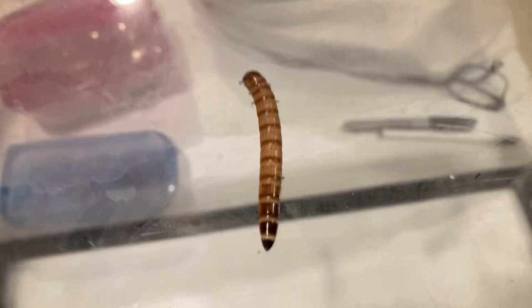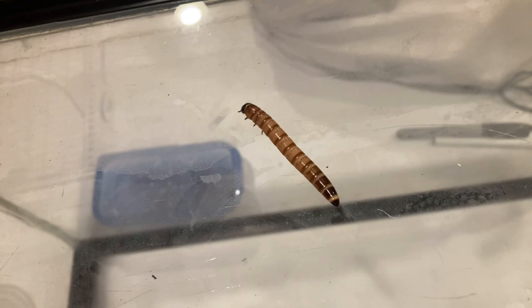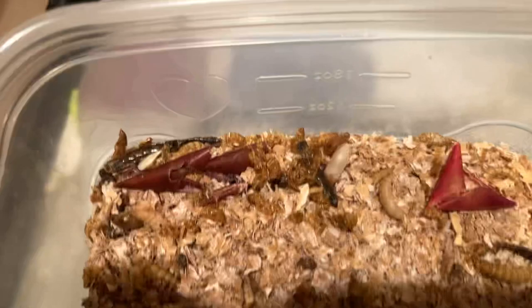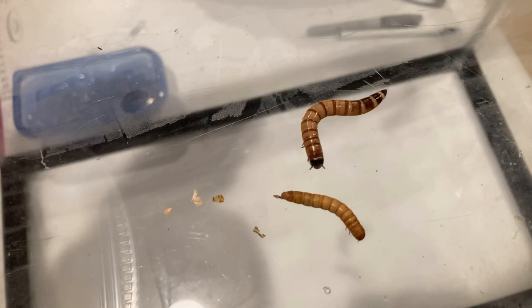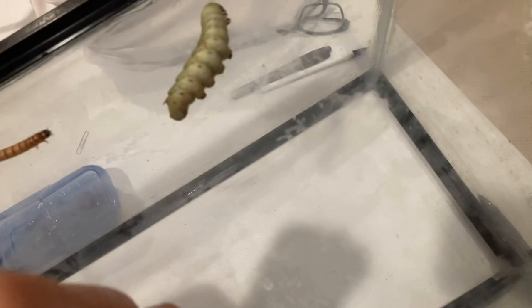Let me show you the mealworms again. I might have to put the super worm back in its habitat if it gets too far away. Let's check out these mealworms — wow, look at that! I'm going to take out the regular mealworm from before so you can compare size to the super worm. Yeah, it's quite a bit bigger. I'll move them over here so they aren't close to each other and don't get irritated. Let's look at some changes going on.